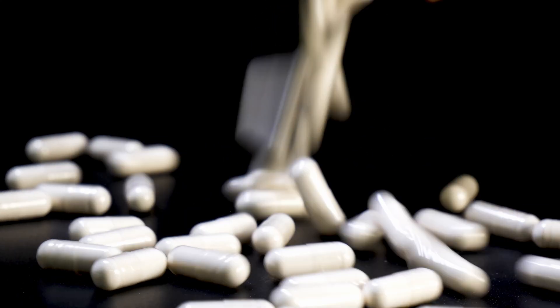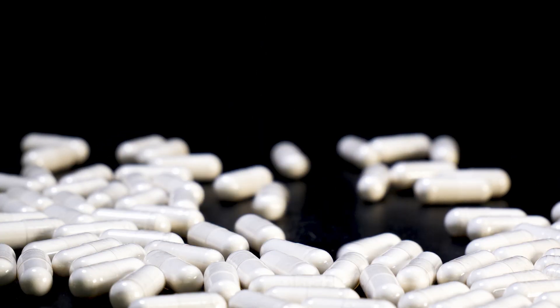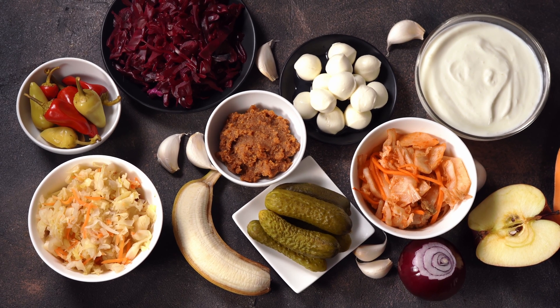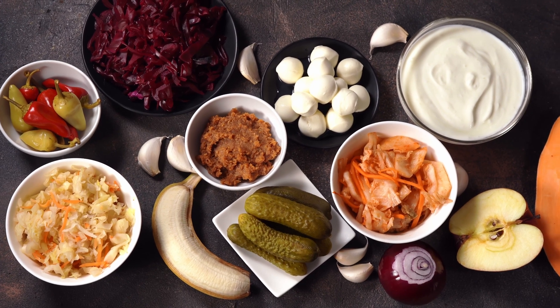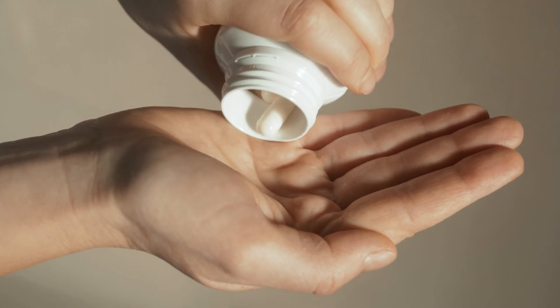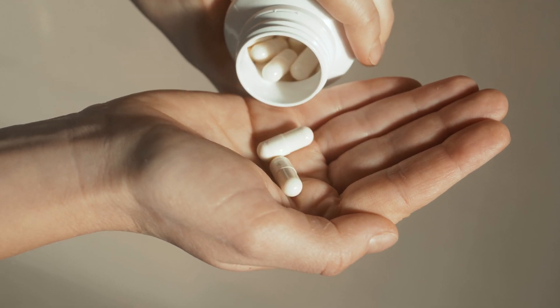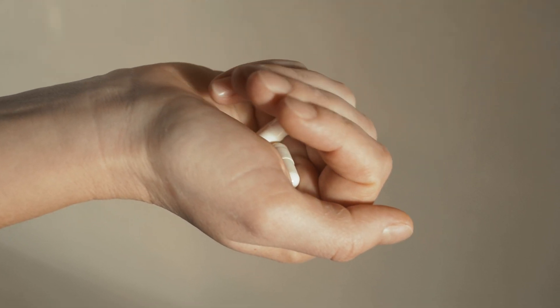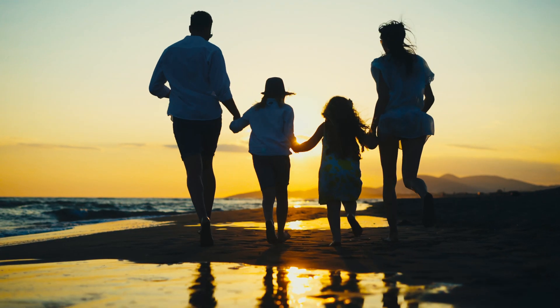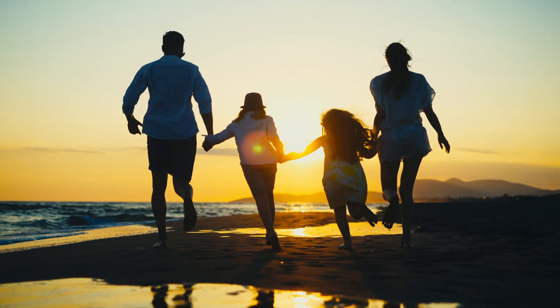What is great about probiotics, though? They come in various forms and shapes. You can find capsules, powders, and even fermented foods like yogurt and kimchi. You can use a regimen that requires you to take only one pill a day or two different ones in the morning and in the evening. Pick what fits your lifestyle and dietary preferences. Remember, consistency is key, so choose a form you'll take regularly.